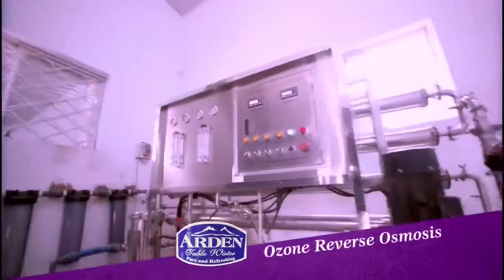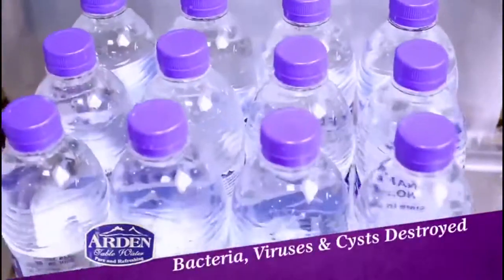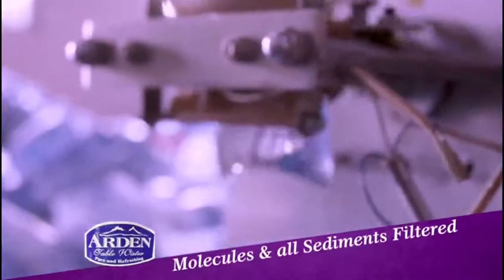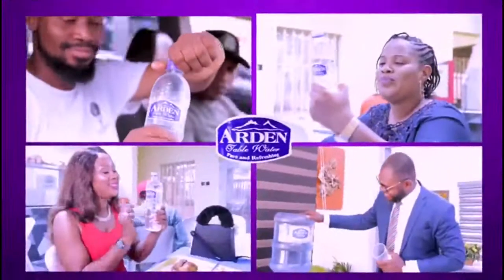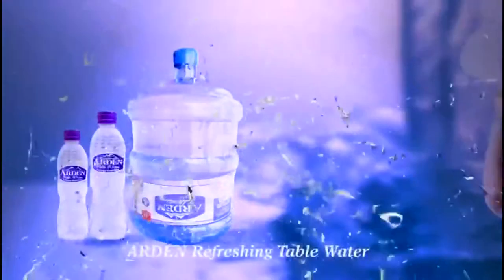Ozone and reverse osmosis doubly filtrated, guaranteeing bacteria, viruses, and cysts are destroyed, and all unwanted molecules and sediments filtrated. Produced to the highest NAFDAC standards. Ardent table water — the one everyone is asking for. Refreshing Ardent table water it is.